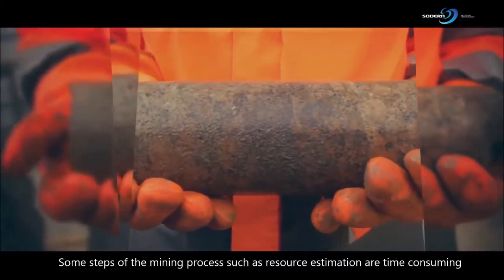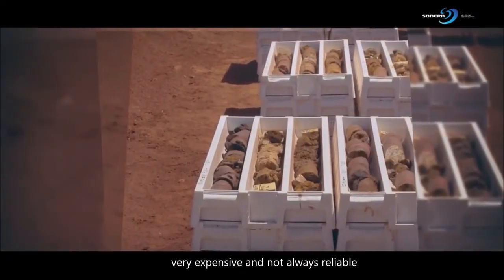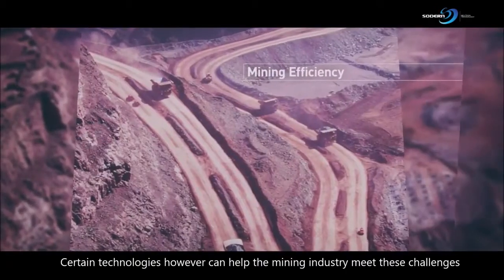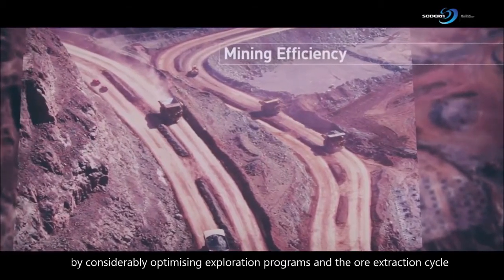Some steps of the mining process, such as resource estimation, are time-consuming, very expensive and not always reliable. Certain technologies, however, can help the mining industry meet these challenges by considerably optimizing exploration programs and the ore extraction cycle.